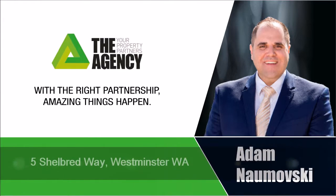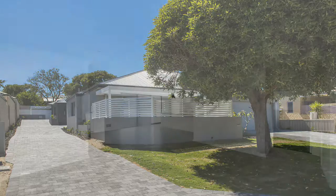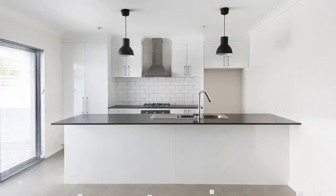Adam Namoski proudly presents three stunning villas at 5 Shellbred Way, Westminster. These brand new Parkside villas offer the lucky buyers a uniquely designed floor plan and finish, which maximises the use of space, allowing for these stunning, highly finished homes to provide massive open plan living and dining areas and huge kitchens perfect for entertaining.